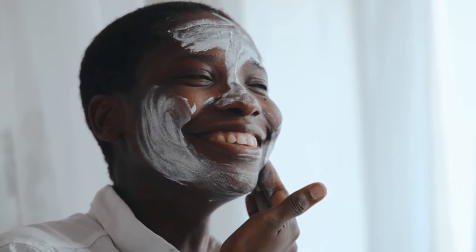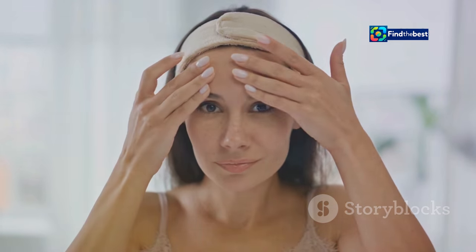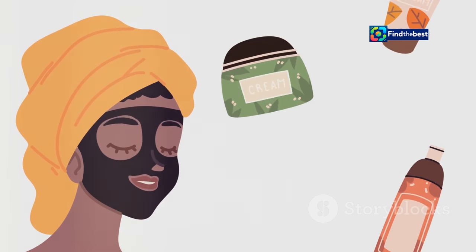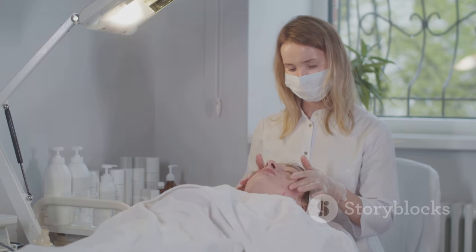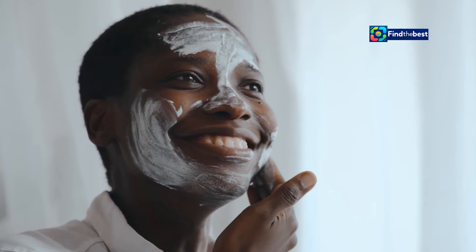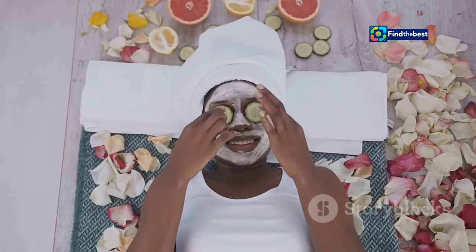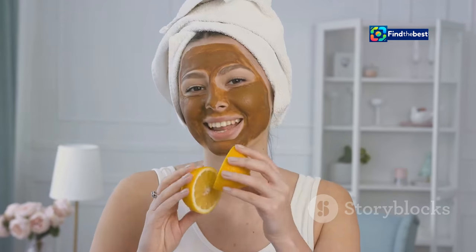We understand that not all skin is created equal. If you have sensitive skin, rest assured — the Bio Dance Bio Collagen Real Deep Mask is formulated with your delicate skin in mind. This luxurious mask is free from harsh chemicals, parabens, sulfates, and artificial fragrances, making it suitable for even the most sensitive skin types. It's also dermatologically tested and certified non-irritating, so you can enjoy its transformative benefits without worrying about redness, itching, or breakouts.